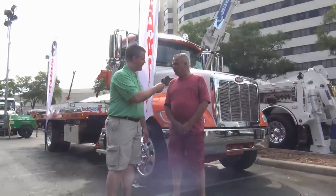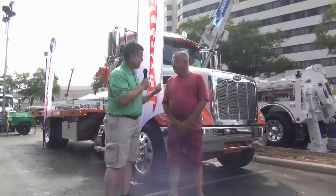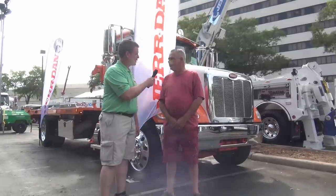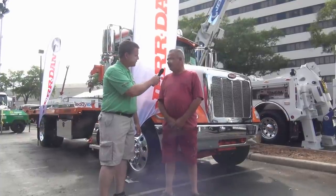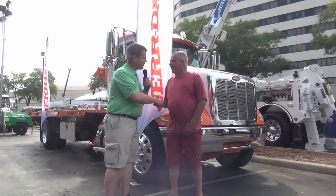Rodney Sumrall, R&R Towing, Kinder, Louisiana. Sir, you said this is your second truck — when did you buy the other one? Last September. Same truck. Yes. How do you like them? Love them. Well, I appreciate your business, thank you, sir. Let me explain this truck to them a little bit.